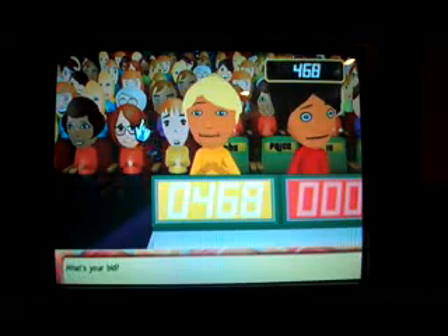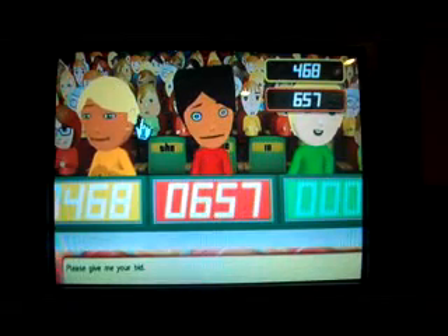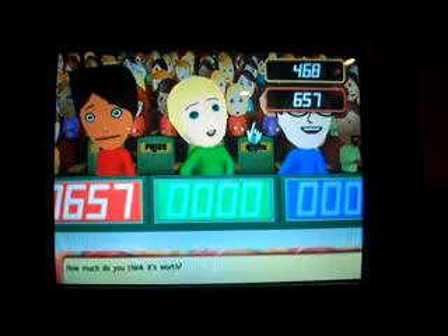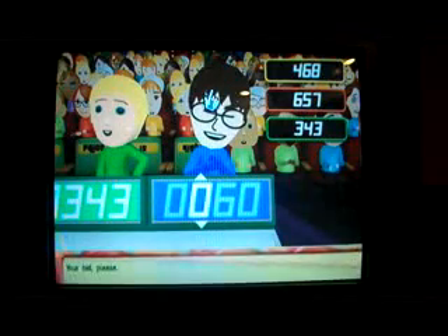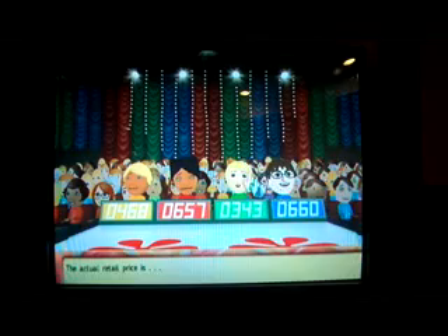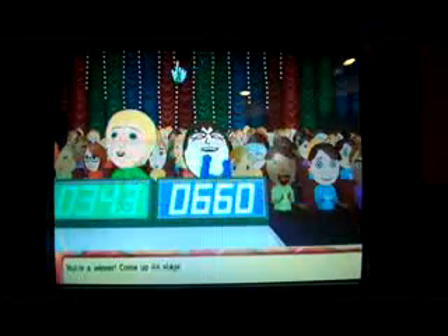Let's start the bidding. Bids come in at $468, $657, and $343. I'll try $660. The actual retail price is $698 — I win! Come up on stage!